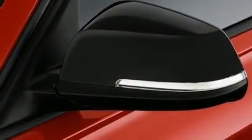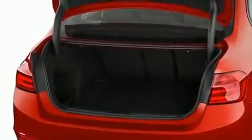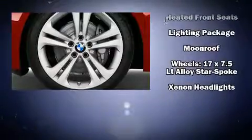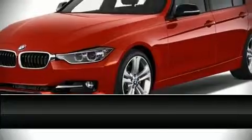BMW also prioritized safety and security with features such as traction control, brake assist, and four-wheel disc brakes with ABS. This vehicle has achieved certified pre-owned status by passing BMW's rigorous certification process.